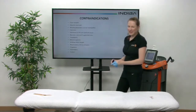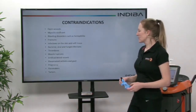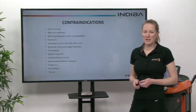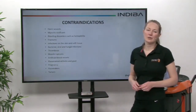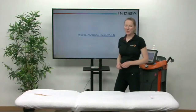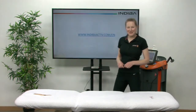Some of the contraindications of using the instrument-assisted tools are listed here, along with some of the things that are more specific to Indeba. So we have both types of contraindications listed there for the fascia. For any more information that you'd like on Indeba Fascia, you can go to our website at indibaactive.com/en.